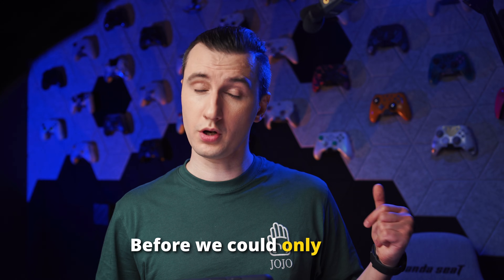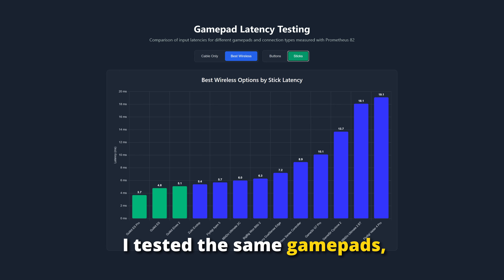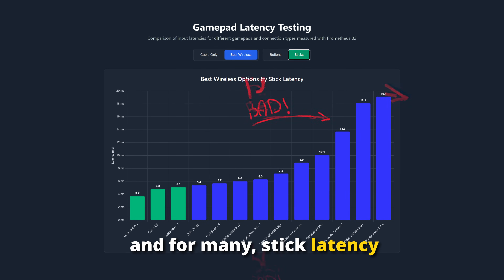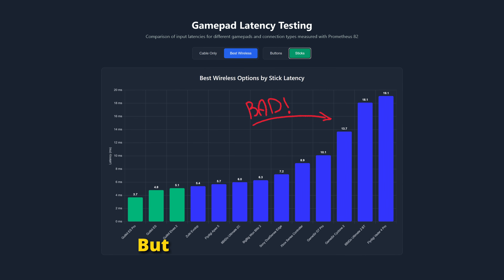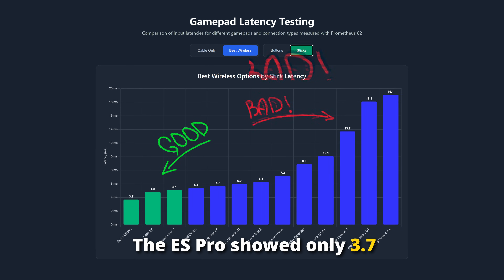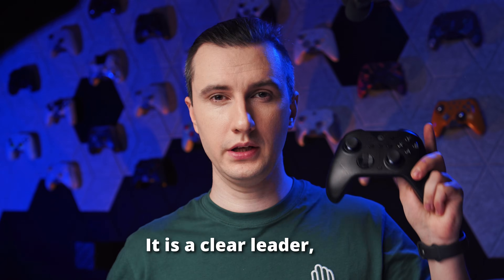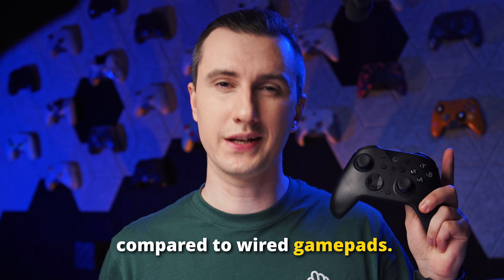But will it stay on top in the stick test? Before, we could only guess that sticks were slower than buttons. With Prometheus 82, we now know for sure. I tested the same gamepads, and for many, stick latency increased a lot. But GulliKit is still ahead — the ESPro showed only 3 and 7 milliseconds stick latency. It is a clear leader, even compared to wired gamepads.